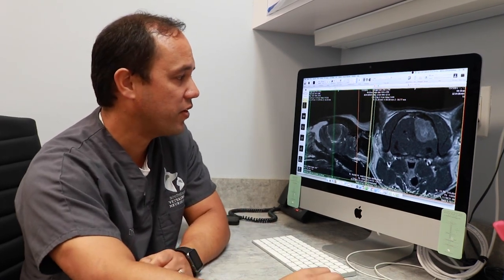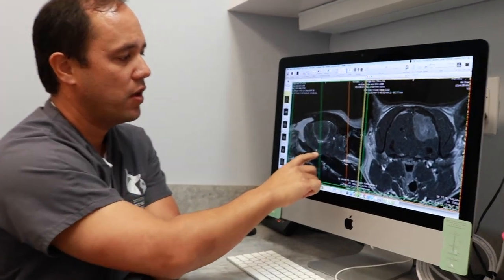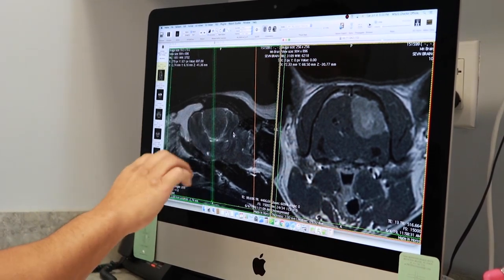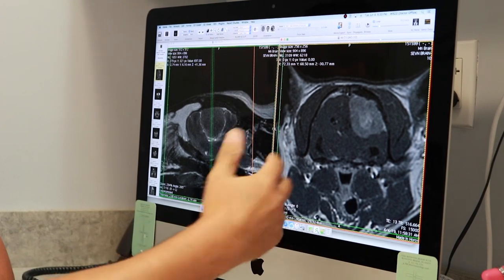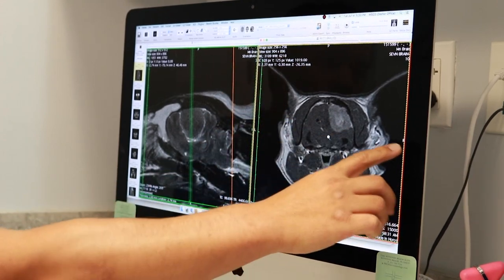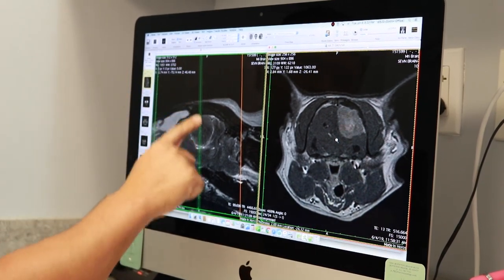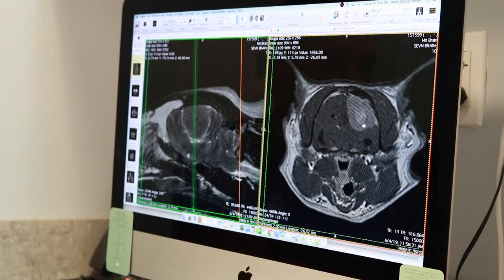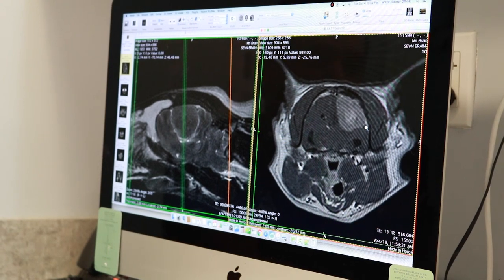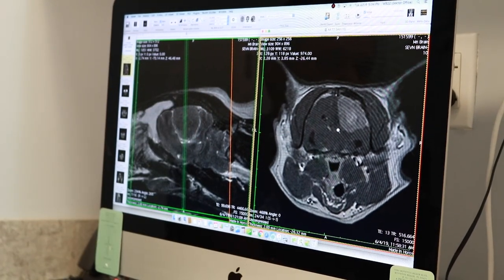This is the MRI of Sam's brain — we're looking at Sam in profile. The nose is over here and we're zoomed in on the brain. You can see right here there's something that shouldn't be there. If we think of Sam as a loaf of bread and make slices, that's what this picture shows. This slice is made right through the middle of his brain, and what we can see is a contrast-enhancing mass on the surface of the brain that's pushing in and compressing the brain.